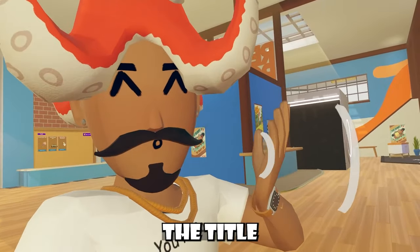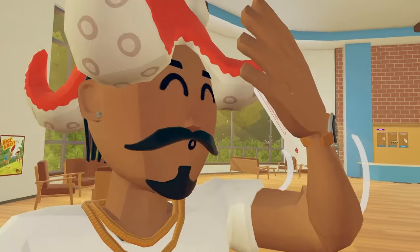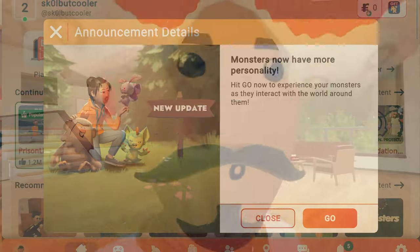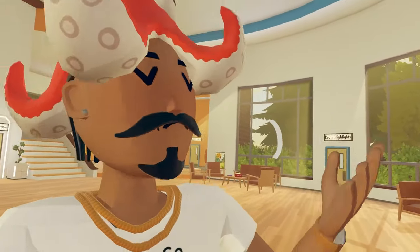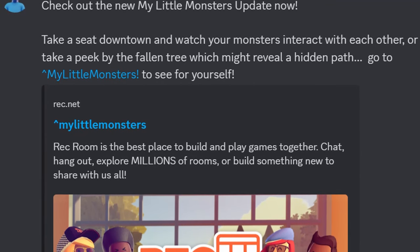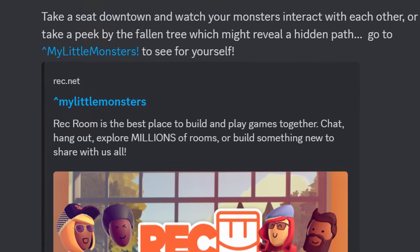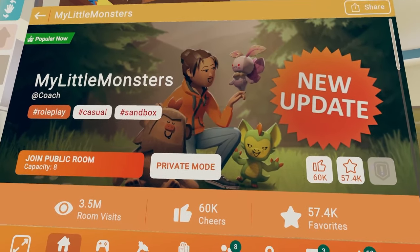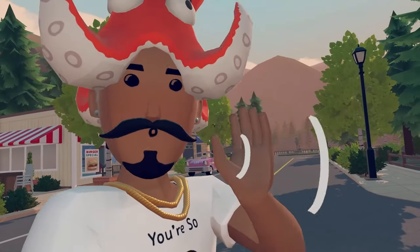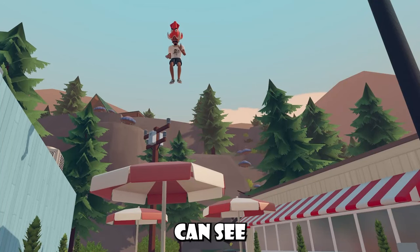You guys could probably tell from the title and thumbnail, but My Little Monsters had received an update. It's been so long since Rec Room has updated a Rec Room original, and you love to see it finally. Rec Room also had a little announcement talking about it: 'Check out the My Little Monsters update now. Take a seat downtown and watch your monsters interact with each other, or take a peek by the fallen tree, which might reveal a hidden path.' It also got a new thumbnail change as well.